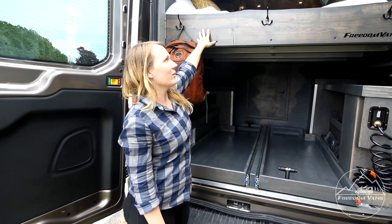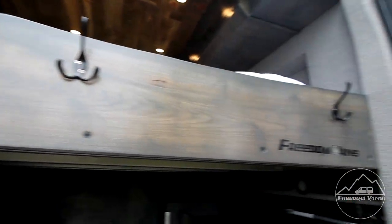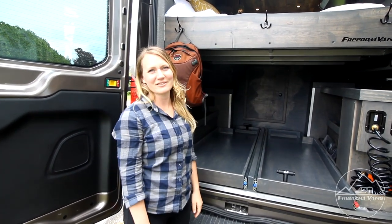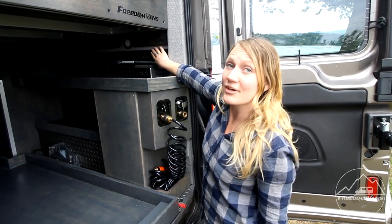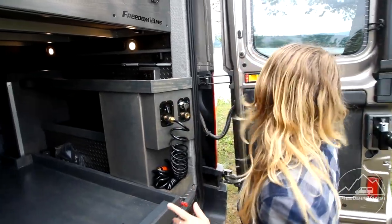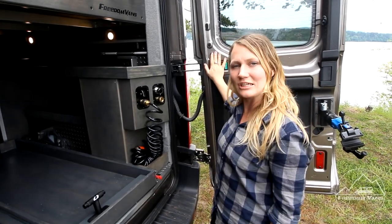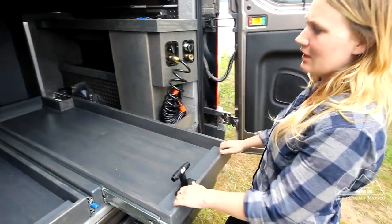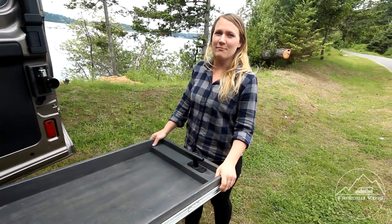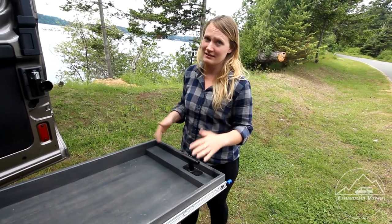Over here on their headboard we put these hooks so that they can hang all of their backpacks, swimsuits, and towels — these really come in handy when you're on the road. These are our underbed lights so that you can see what you're getting in the middle of the night. We also have exterior lights on the door here so that you can pack up and unload your gear at night. These are our bike trays or storage trays — they fully extend with 500-pound slides so you can store all of your gear here and have easy access to it.